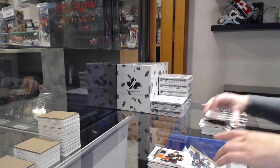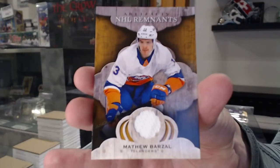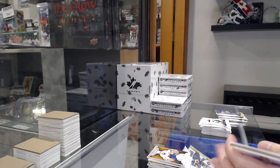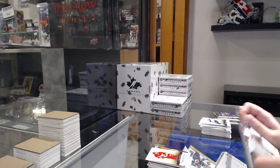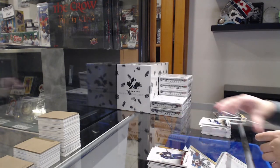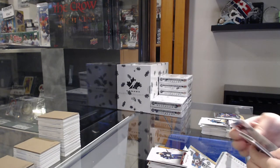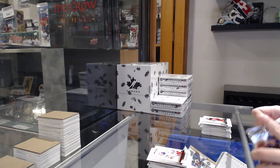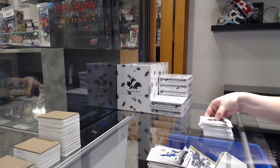Remnants jersey for the Islanders of Matthew Barzal. Numbered to $4.99 for Calgary of Mark Giordano. Numbered to $65 for Winnipeg, Kyle Connor. Numbered to $4.99 rookie for the Rangers of Zach Jones. And numbered to $1.99 blue for Vancouver, Quinn Hughes.